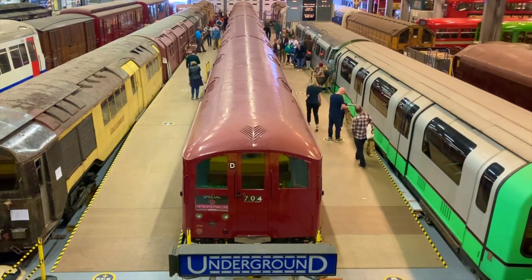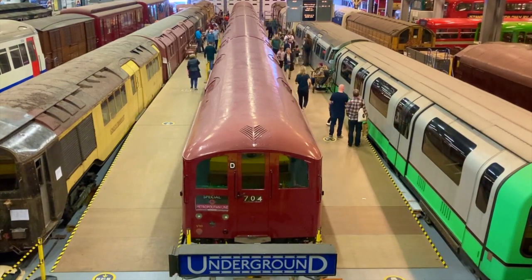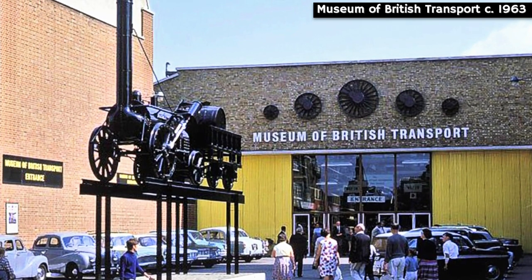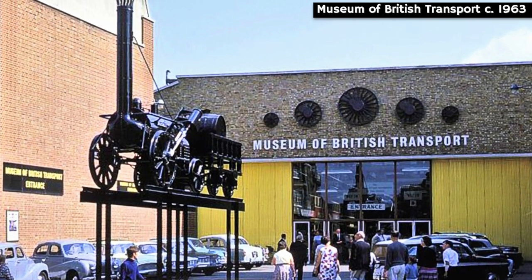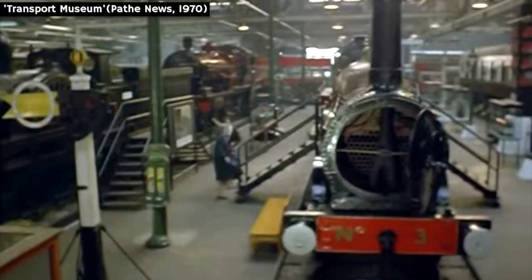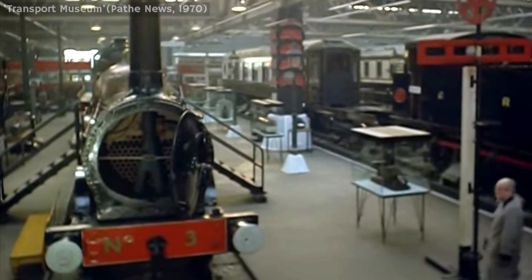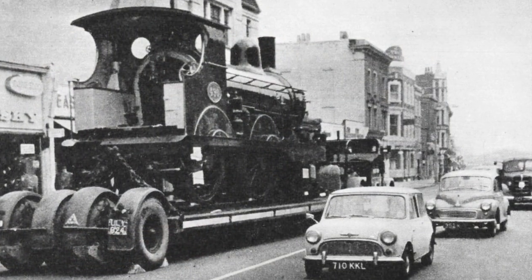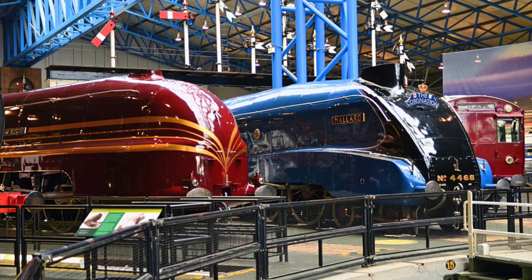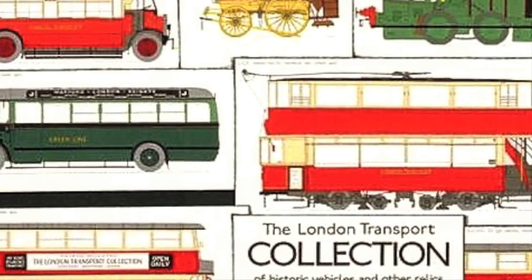Hello and thanks for stopping by. London has been home to several transport museums over the years, the first of which was the Museum of British Transport which opened in 1963. Located within the former Clapham bus garage, this museum displayed all manner of vintage trains, trams and buses, but due to the size of these vehicles the site soon found itself outgrown. Most of the locomotives were therefore transferred north to the splendid National Railway Museum in York, whilst items more specific to London were moved to a new home at Sion Park in 1973.